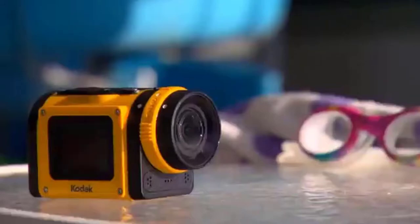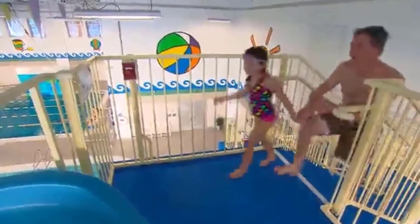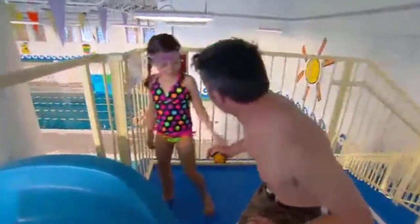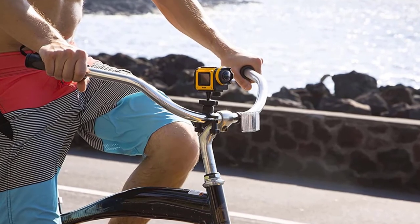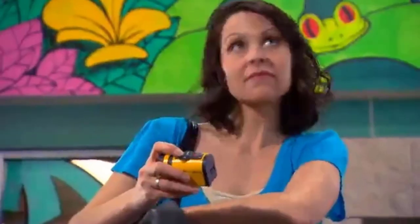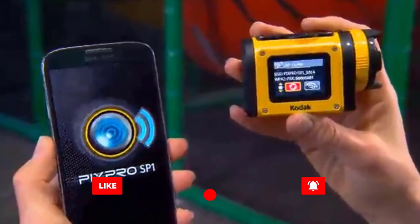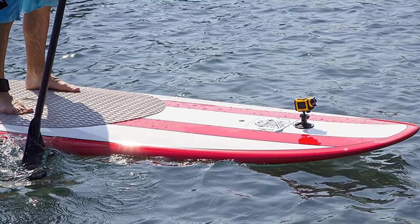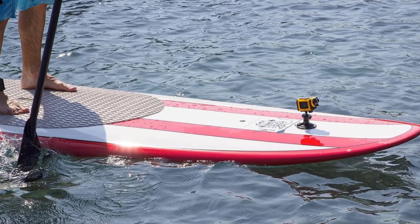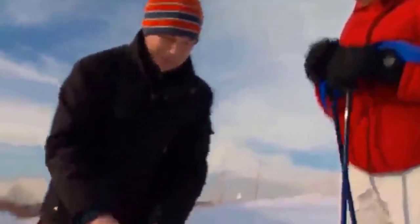The Pixpro SP1 is the opposite of sexy and looks a bit like a child's toy with its big, boxy yellow design. But the rugged body is built to survive submersion under up to 10 meters of water, is dust-proof, shock-proof against up to a 2m drop, and freeze-proof down to minus 10 Celsius. The SP1 has a very rare feature for an action camera: a color screen for previewing shots and displaying menus. The 1.5-inch non-touchscreen LCD isn't videophile-grade, but makes it far easier to navigate settings on the SP1 than on nearly any other camera.